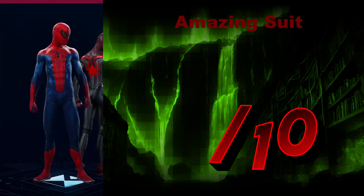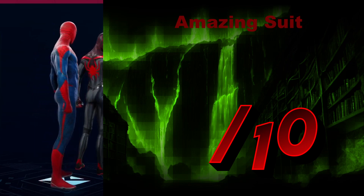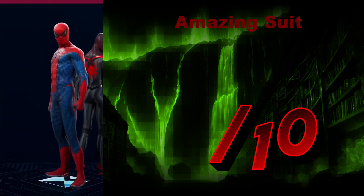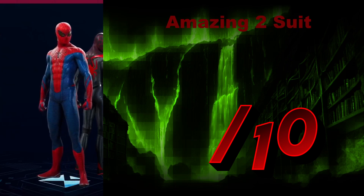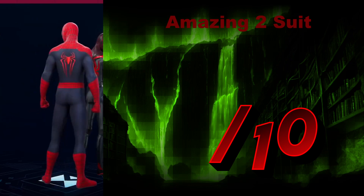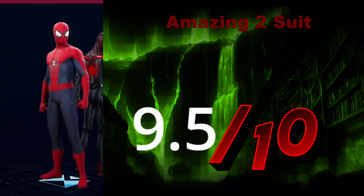The Amazing Suit looks horrendous. What is it? It looks like a onesie, pajamas. That doesn't scream Spider-Man to me — it screams child who needs to find the parents. We're giving it a 3 out of 10. The Amazing 2 Suit — another iteration of the classic thing, albeit probably a little bit better. I'll give it a 9.5 out of 10.